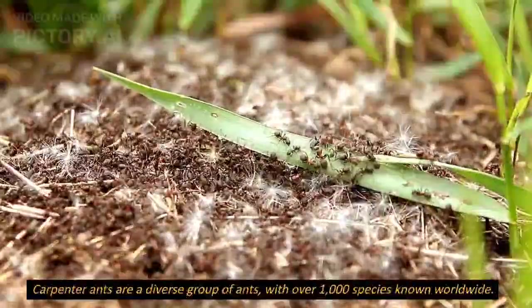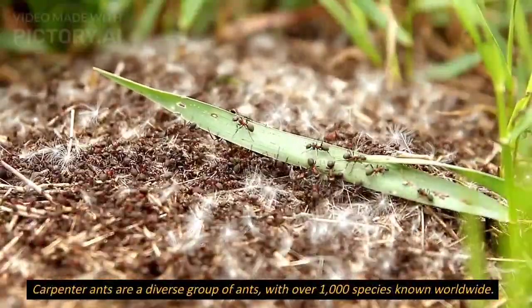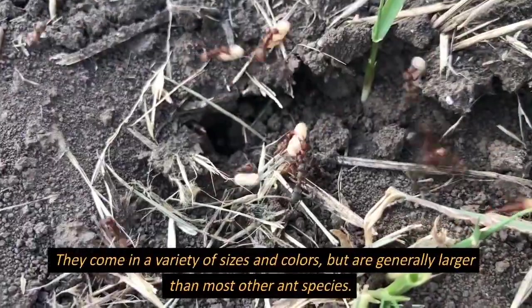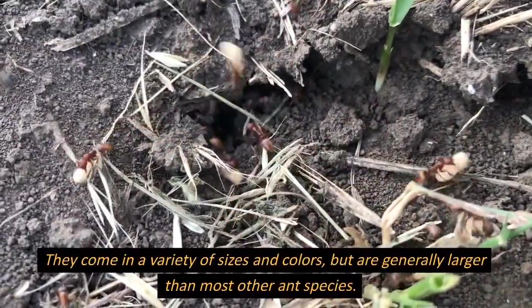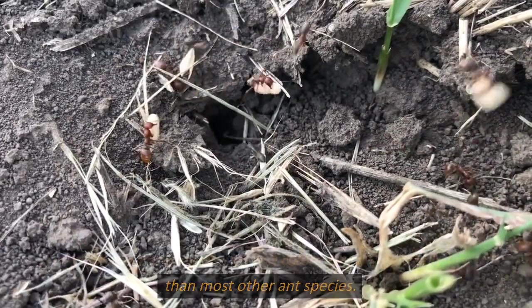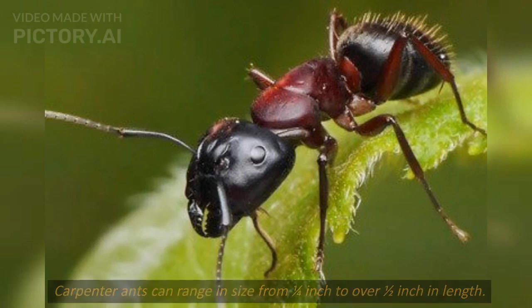Carpenter ants are a diverse group of ants, with over 1,000 species known worldwide. They come in a variety of sizes and colors, but are generally larger than most other ant species. Carpenter ants can range in size from one quarter inch to over one half inch in length.